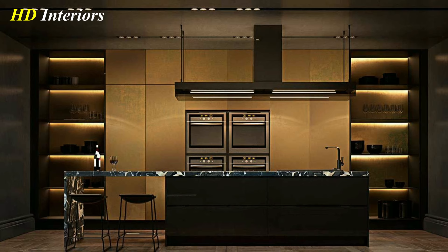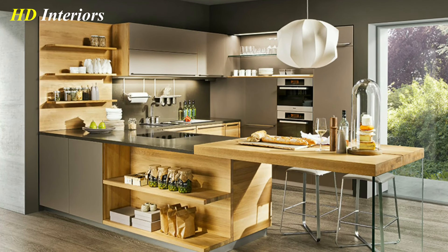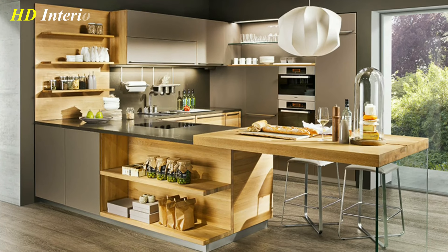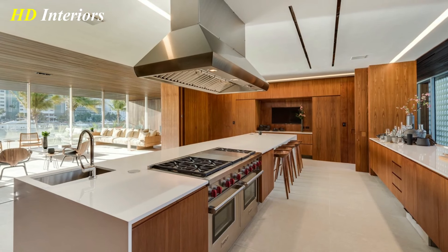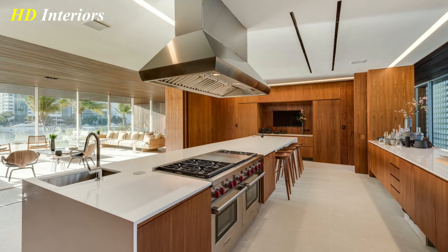You'll be the envy of your friends with the latest kitchen design trends and intuitive appliances that not only look good, but make your life easier. Now, keep watching this video for the latest interior design tips for your luxury kitchen project.